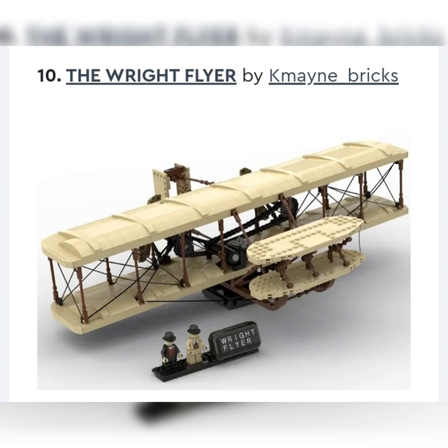Next up, we got the Wright Flyer by Kamein Bricks. Really good idea — I think this will be made. This is one of my top picks. I don't know if I would buy it, but you got those two Wright Brothers with a little plaque and the big plane. My main concern is it's very big — like a $140 set right there. I feel like they would downgrade it. If they downscaled it to like a $20 set similar to the Amelia Earhart set, that'd be a really great set. I could see them making it for sure, but if it stays very big, then I don't see it.